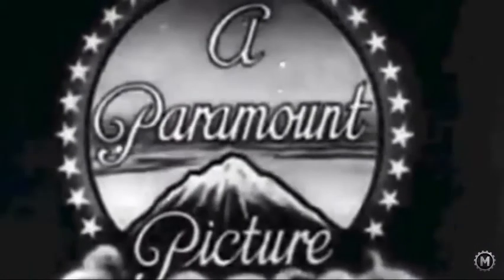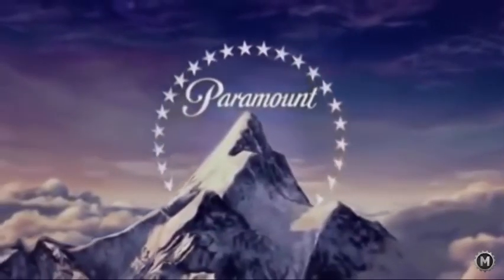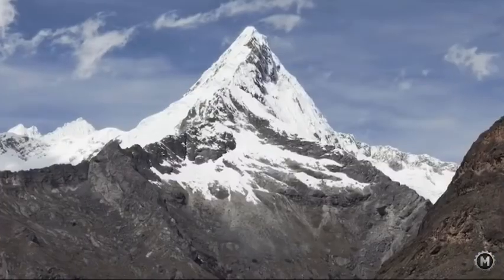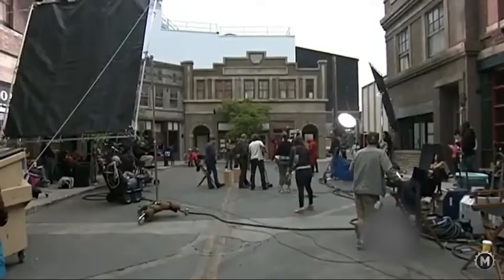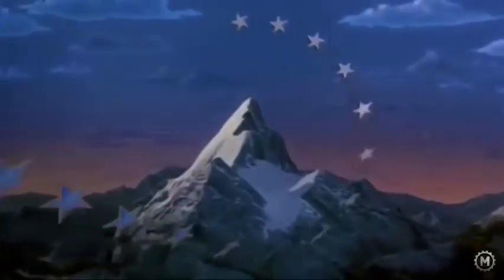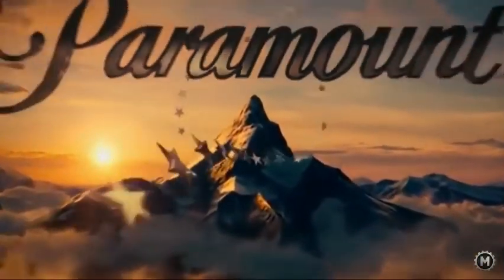The famous Paramount Pictures logo shows a majestic mountain peak covered in snow and surrounded by a ring of stars. It was created by illustrator William Hodkinson, who based his work on the Ben Lomond Mountain in Utah, where he spent his childhood. The original logo had 24 stars — one for every movie star that back then had a contract with the studio. However, nowadays there are only 22, and no one knows why. Eventually the logo changed a bit, and as a result of technological development, instead of the original mountain picture, we now see a computer-generated image.